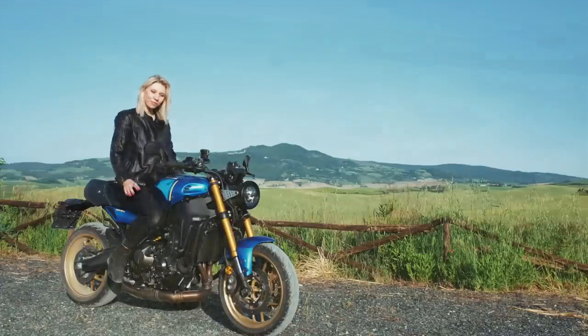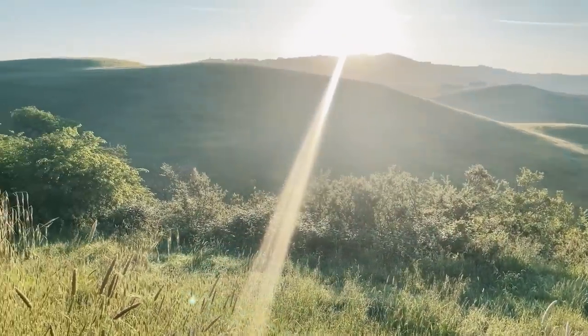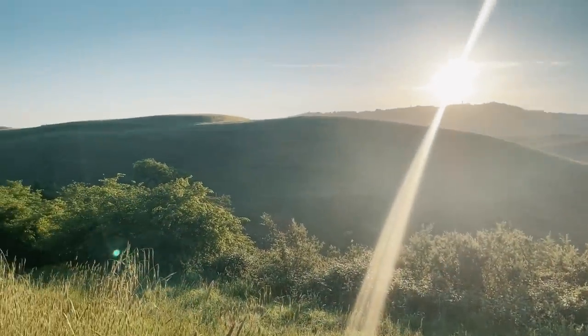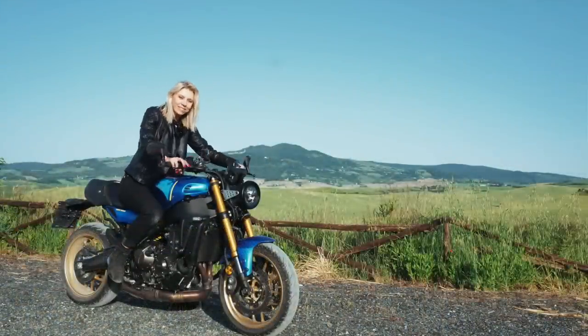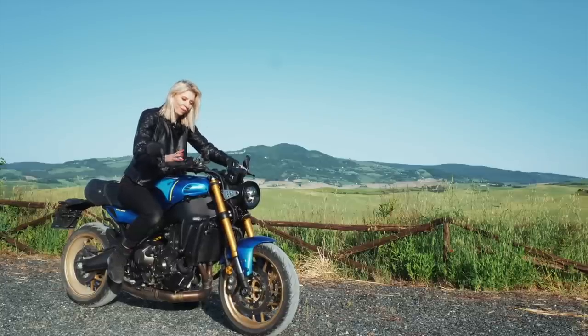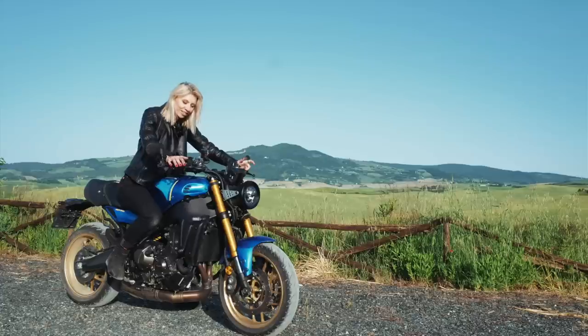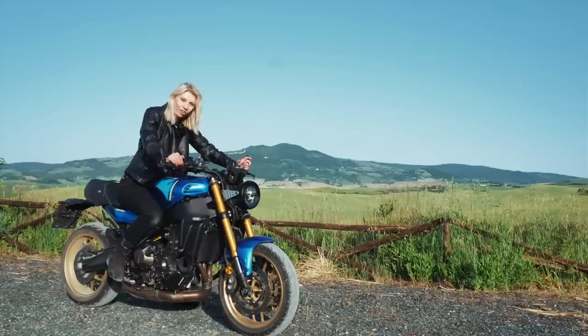I was in between cruising and enjoying the views, watching the sunrise in a place like this, and wanting to play with the bike — wanting to push it a little bit further because I started getting used to it. I started getting used to its power and it's so easy, so effortless, it is so forgiving.